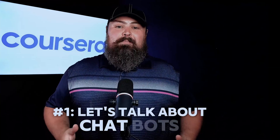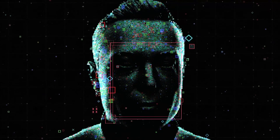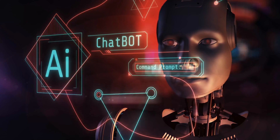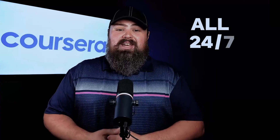First up, let's talk about chatbots. Imagine having a virtual assistant that can handle common customer queries, provide troubleshooting steps, and escalate issues when necessary, all 24-7.